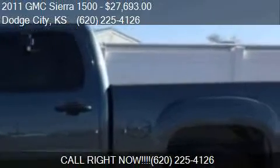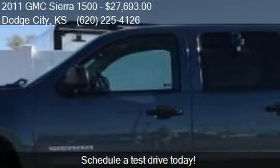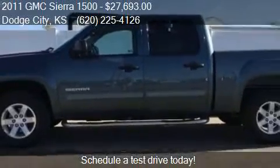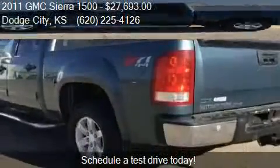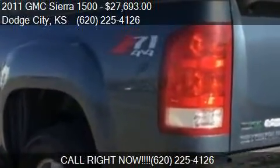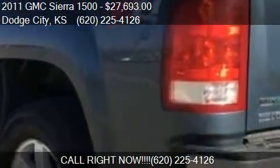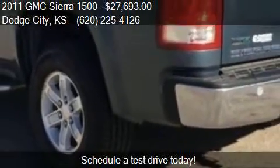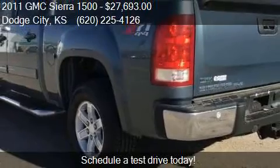Call us at 620-225-4126 or stop by our lot. Find us at 404 South 2nd Avenue in Dodge City, Kansas, on our website, or check us out on carsforsale.com.